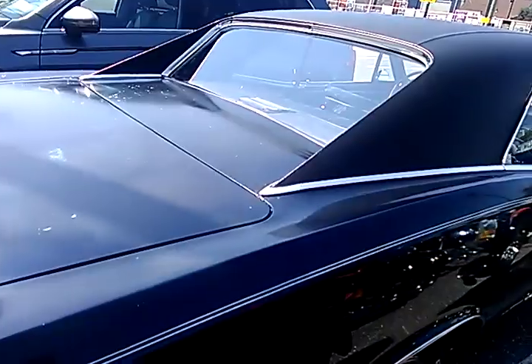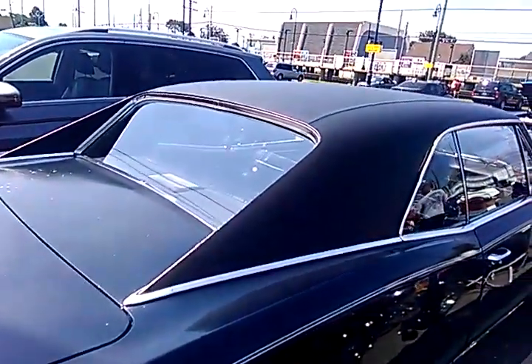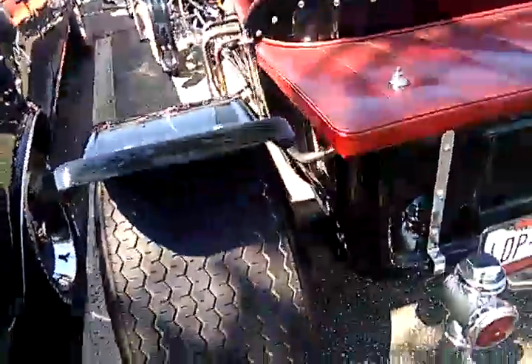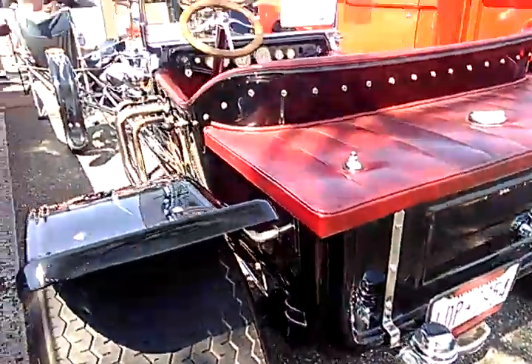I can't get in on this side to give you a close-up, because this right here is a Ford T-Bucket. That's in the way — this is a Model T.